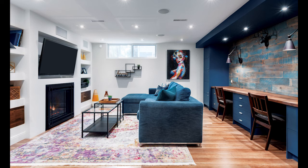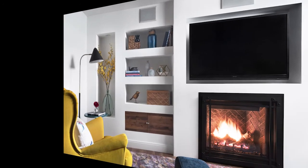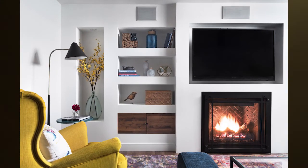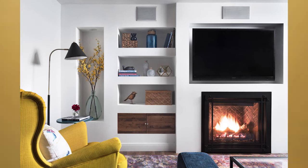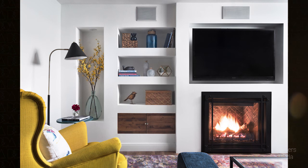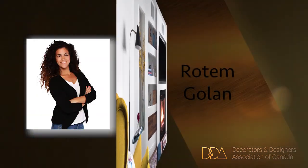A sectional sofa bed was chosen for the occasional overnight guest. The design of this space feels cozy and rustic, but not too masculine, and is now the client's new hideaway basement retreat. Our bronze winner is Rotem Golan.